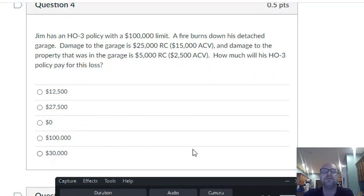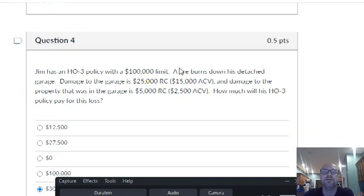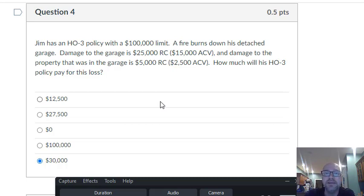Number four: Jim has an HO3 policy with a $100,000 limit. Fire burns down his detached garage — we have damage to the garage and damage to the property in the garage. The property in the garage is coverage C — named perils — settled at actual cash value, so you get $2,500 for the property. The detached garage is coverage B. The max you can get for coverage B is 10% of coverage A, so with a $100,000 limit, the most you can get is $10,000 for the garage. That gives you $12,500 total.